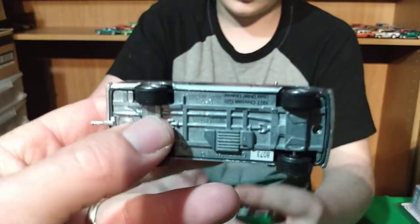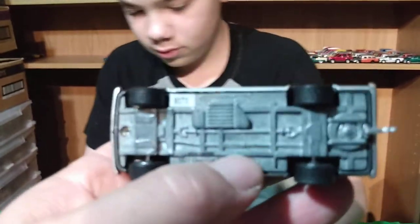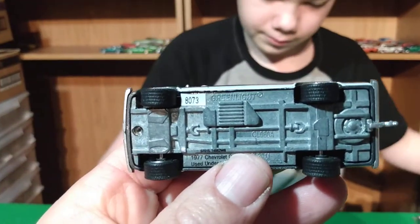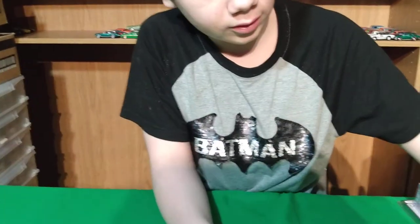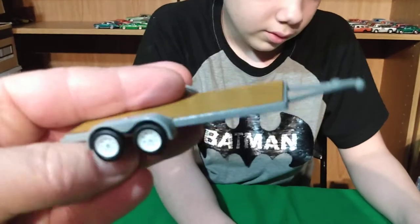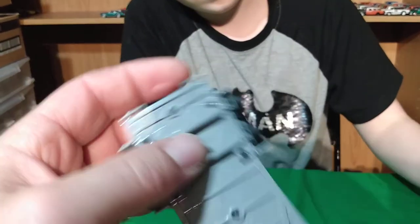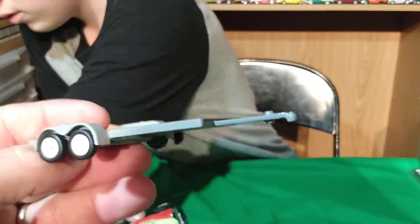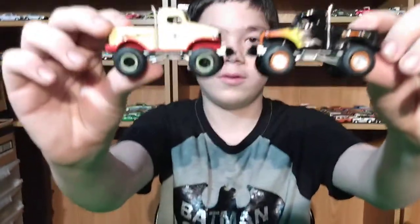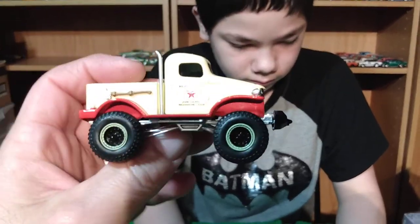Even the van fits on the trailer, and the Cadillac kind of fits on it too. It's a '77 Chevy van. It's a flatbed trailer — I think there are supposed to be ramps with it but they're missing. The little crank handle is missing too, but that's alright. From another lot I got these two big old military Dodge trucks.